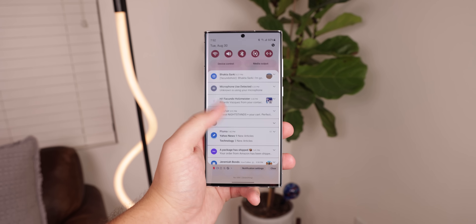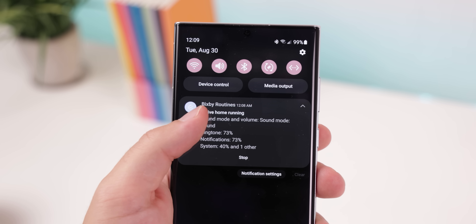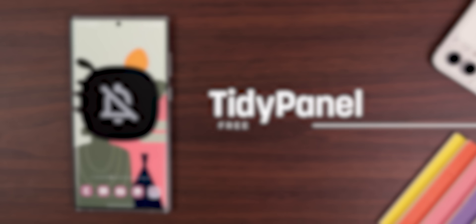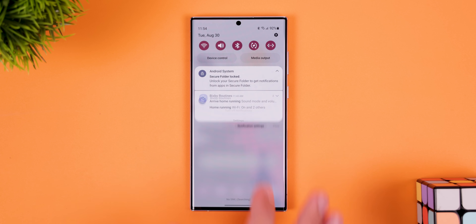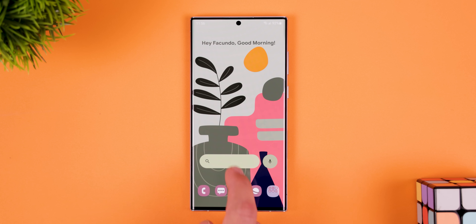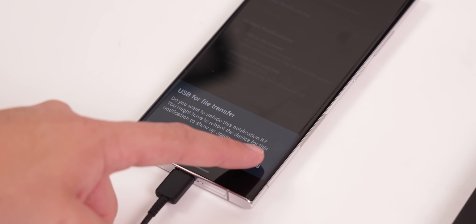Does it drive anyone else crazy when you have a notification that can't be swiped away or hidden, like some system app running in the background, or a USB notification letting you know your phone is charging? These are especially more persistent on Samsung phones. Well, Tidy Panel notification blocker lets you hide away any permanent notification no matter how important it is. Within the app, you just tap on the permanent notification, hide it by choosing body or title, and then it will get hidden. If you want to bring it back, you just find it within the hidden notification section, tap it, and hit yes to unhide it.